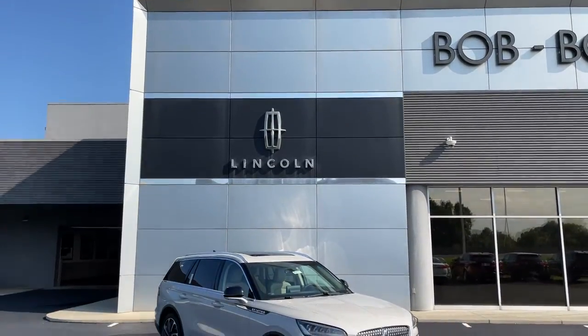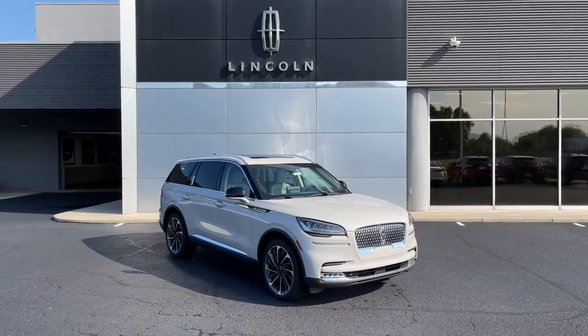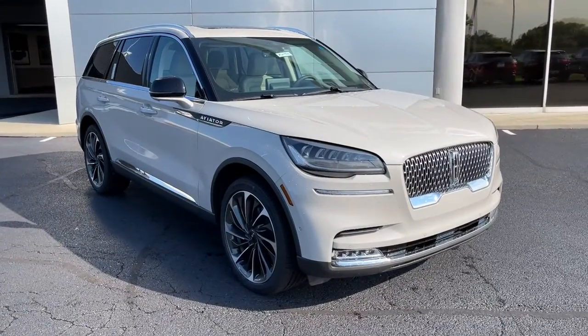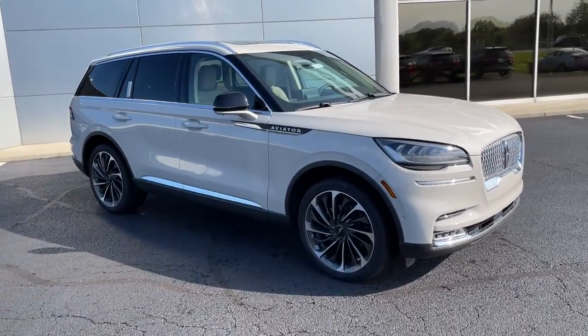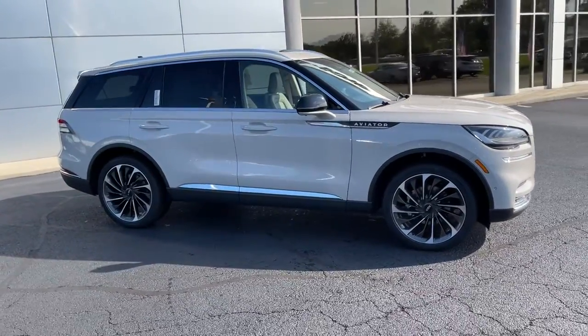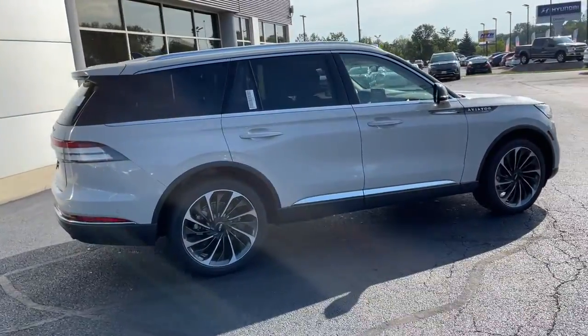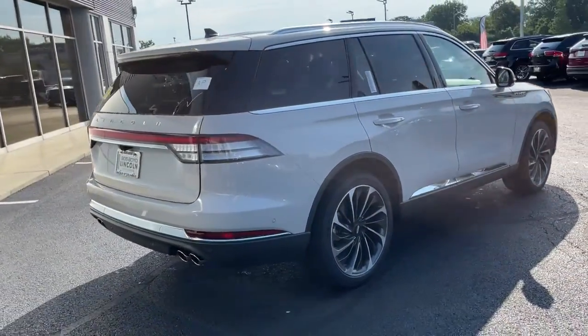Enjoy the view of this 2021 Lincoln Aviator. Here's a sleek and sophisticated Lincoln Aviator, the luxury midsize SUV that's configured for comfort and convenience. High on tech, low on stress, this thoughtfully stylish and versatile vehicle is poised to elevate your daily drive.